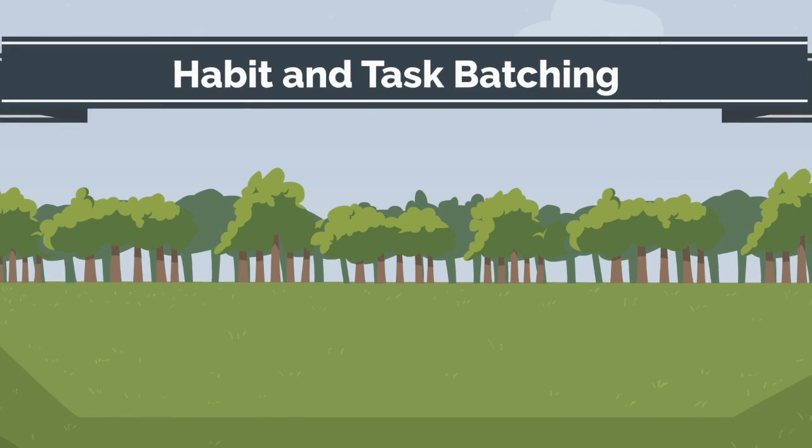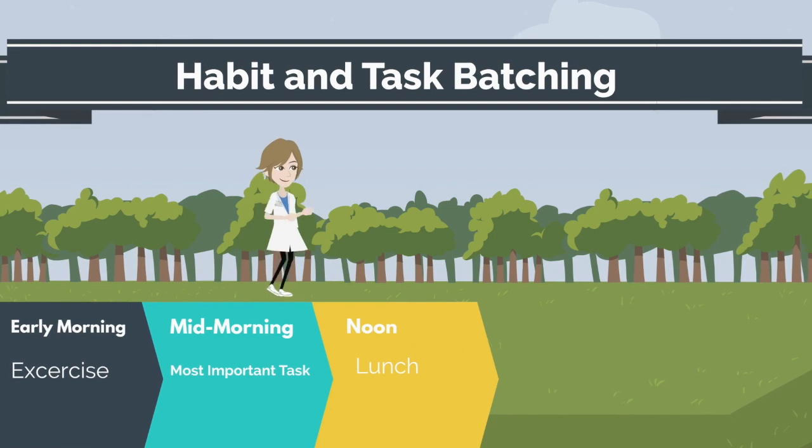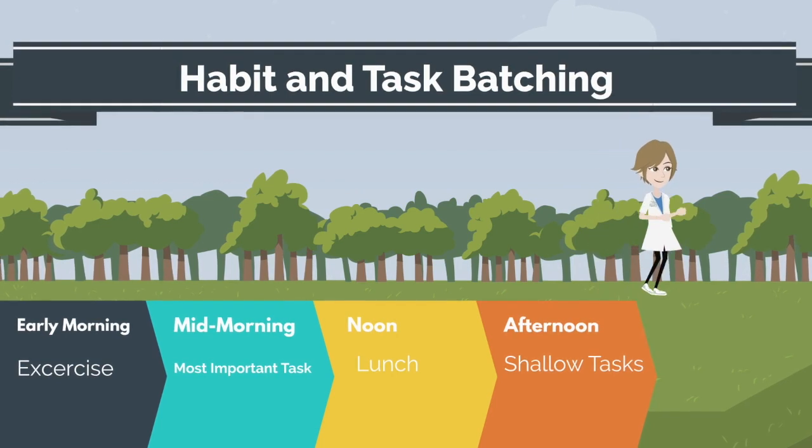By batching your habits and tasks, you can save a tremendous amount of time by grouping similar tasks and performing them only once or twice a day. For example, in the morning you can exercise; mid-morning, complete a most important task; in the afternoon, batch all your shallow tasks such as email, text, and social media.